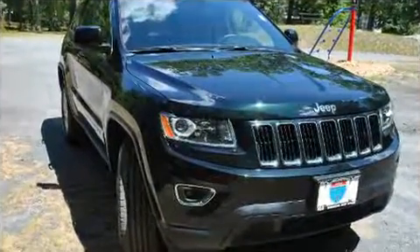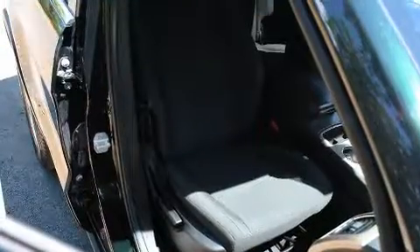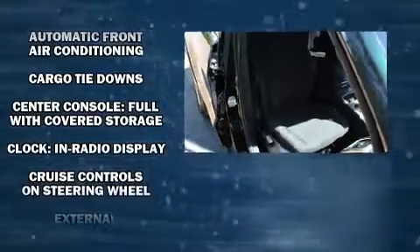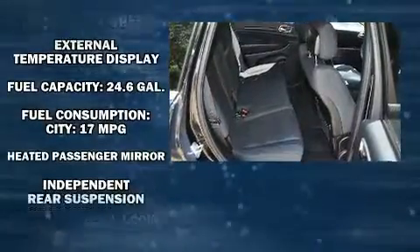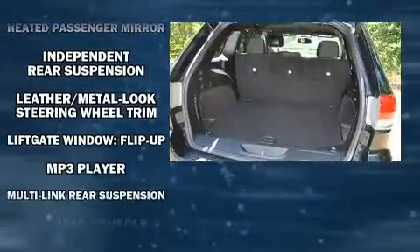Under the hood, you'll find a six-cylinder engine with more than 270 horsepower. And for added security, dynamic stability control supplements the drivetrain. Four-wheel drive allows you to go places you've only imagined.